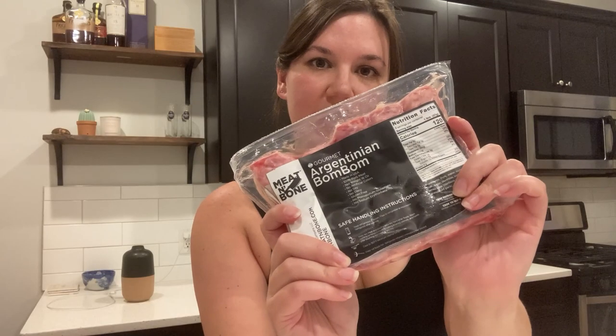I got these Argentinian bonbons from Meat and Bone — they're like little mini pork sausages. Meat and Bone seems to have a lot of South American and specifically Argentinian foods on their site, and they also had a couple of blog posts about it. I'm going to kind of wing it — I was thinking I might use them to make a very inauthentic version of a choripan. I'll cook these up and throw them on some toasted bread with a garlicky herby sauce, almost like chimichurri, using what I've got in my kitchen.